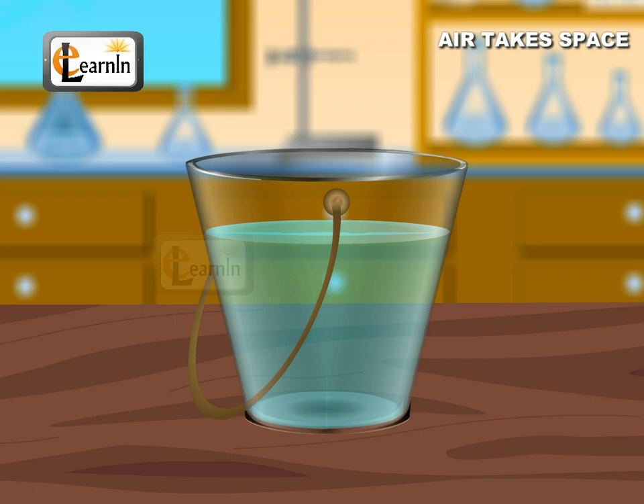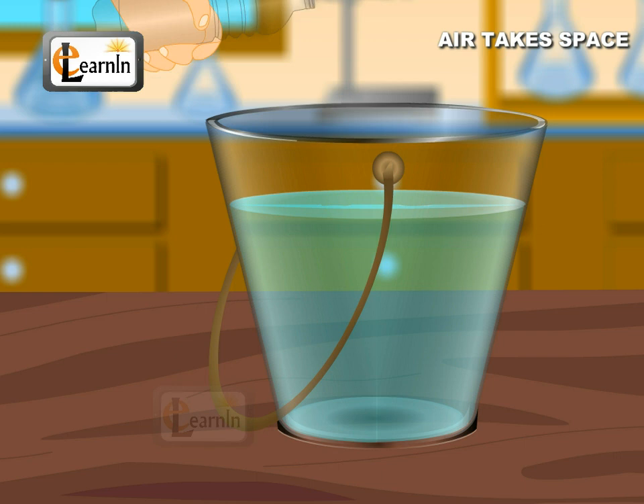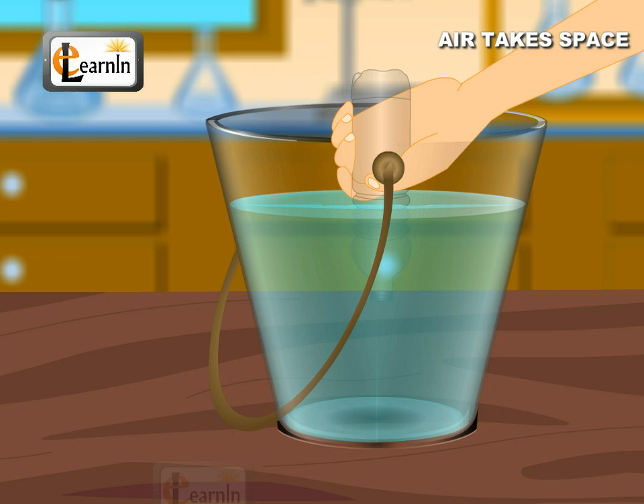Take an empty glass bottle. Invert this bottle into a bucket filled with water. You will notice that water doesn't completely occupy the bottle and a large part of the bottle remains empty. This is due to the presence of air inside the bottle, which doesn't allow the water to fill the bottle.